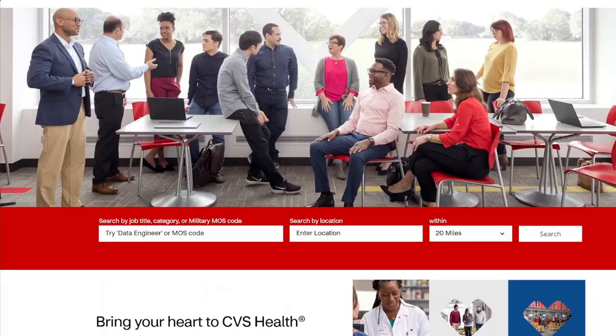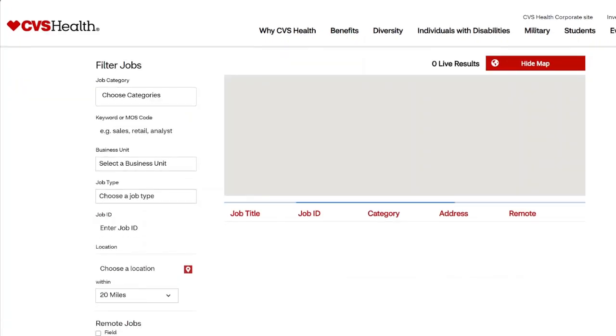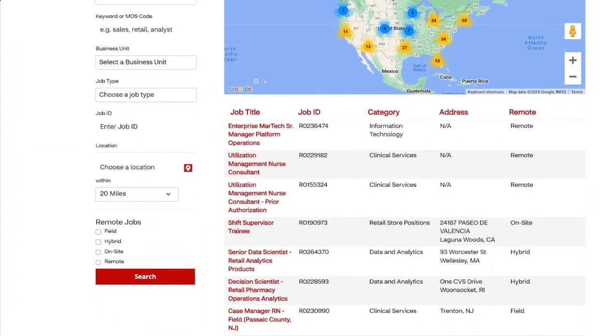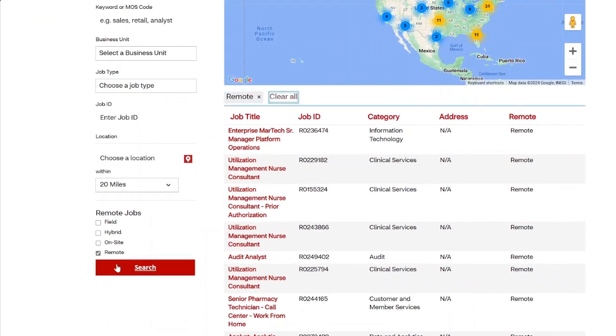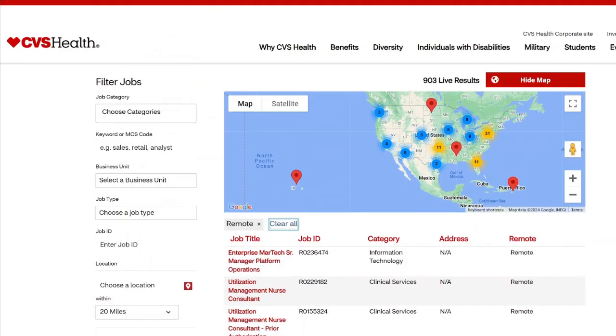Go to their career page and you can put 'remote' in the search box — that's one way to bring up remote jobs. On the CVS page they have a place where you can just hit 'remote' and hit search, and it'll bring up all their current remote opportunities. Right now it says they have 903 live results.